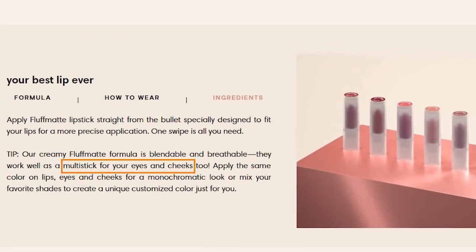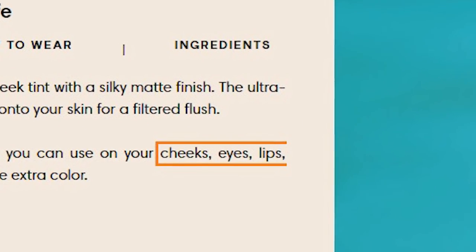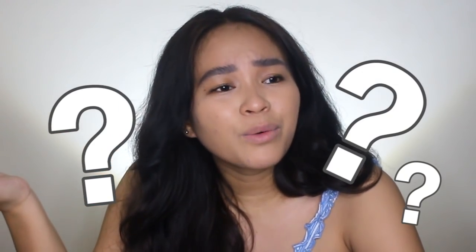As seen on Sunny Spaces' official website, both fluff mattes and air blushes are multi-purpose products that can be used on the eyes, cheeks, and lips. Since both of them have similar functions, that got me wondering which product performs better and which product is the better purchase? Well, let's find out in this video.